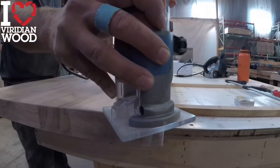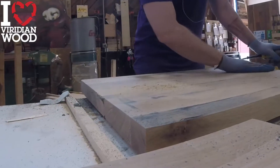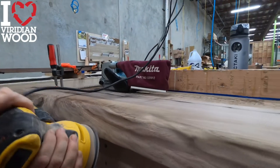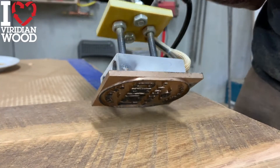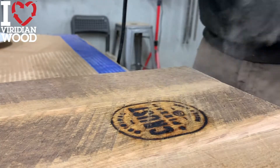Here you can see one of our artisans crafting a live edge walnut table. It takes a special eye to create such a piece of art. If you want, we have the ability to burn in your custom logo — this is a great way to differentiate your tables and create a custom look.